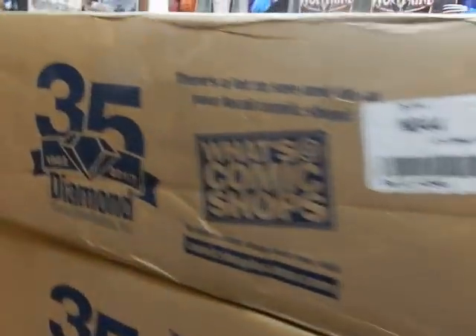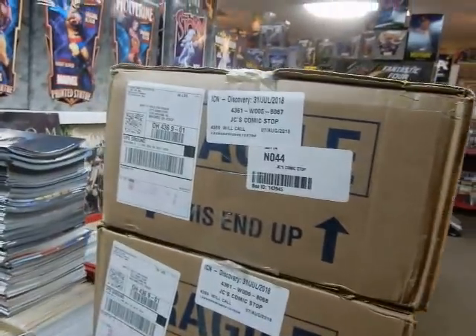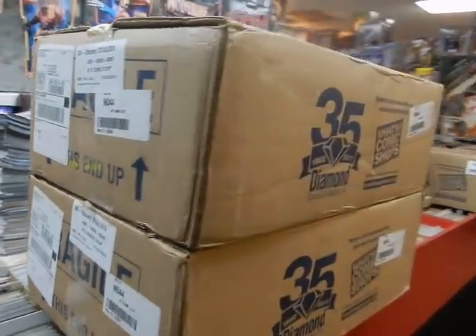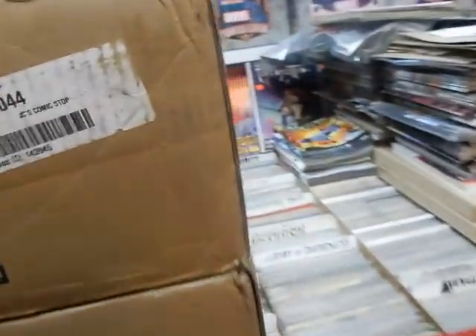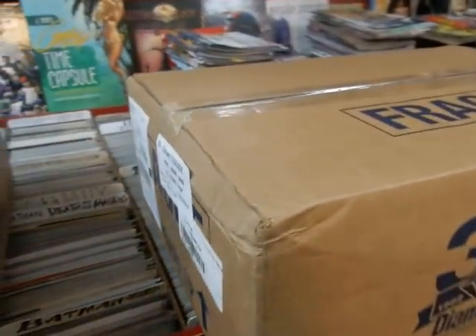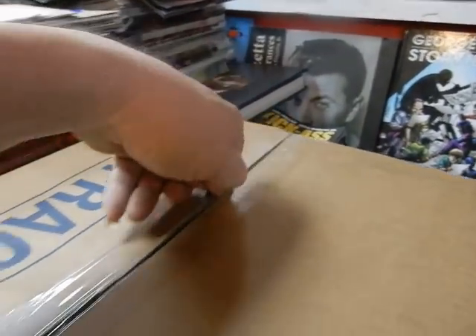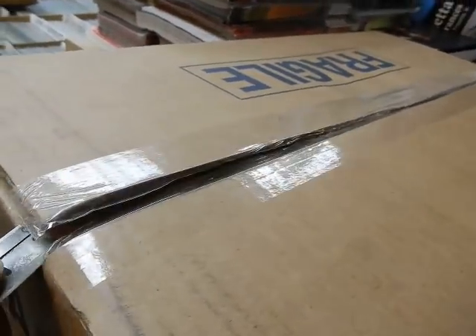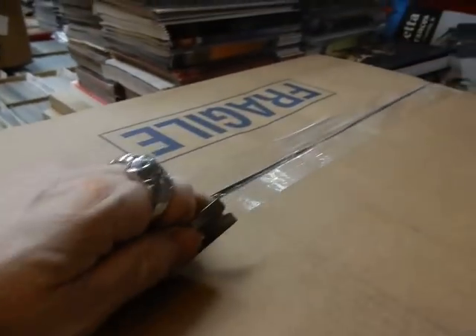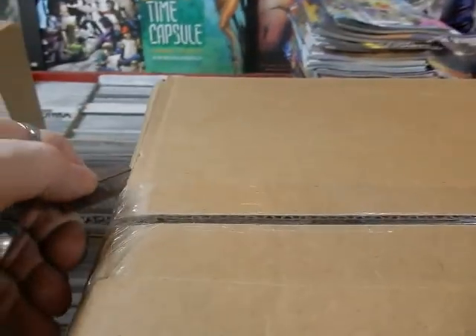I've got these boxes all to invoice so we can put them out. We do have some damage to the boxes again, so it'll be interesting to check these out. Let's check this first box out — it's a very thin, very light box.